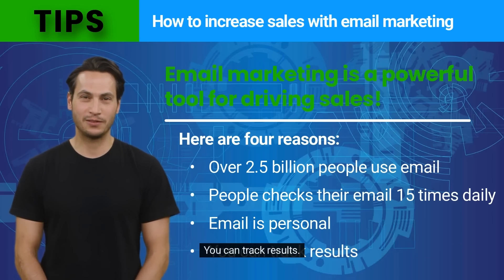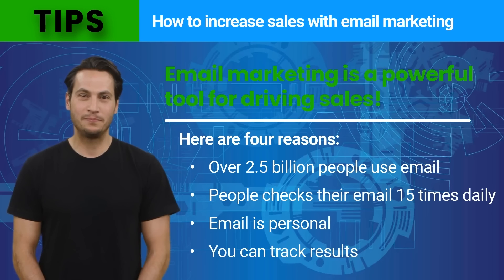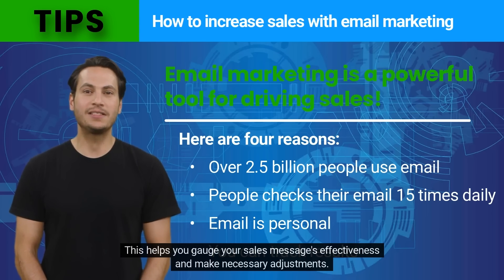You can also track results. Email marketing lets you track who opens your emails and clicks on your links. This helps you gauge your sales message's effectiveness and make necessary adjustments.